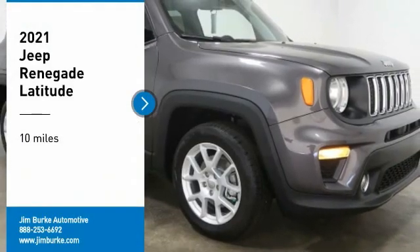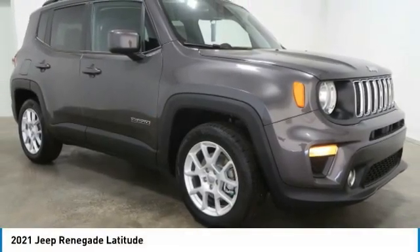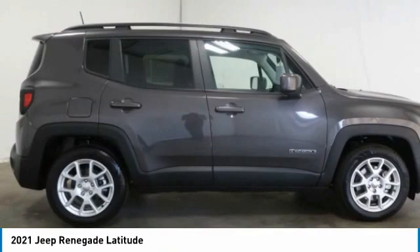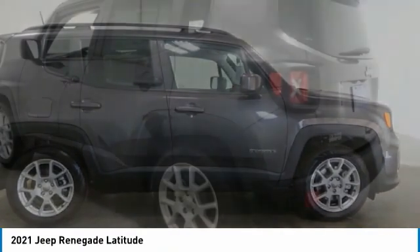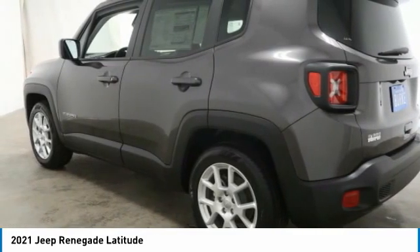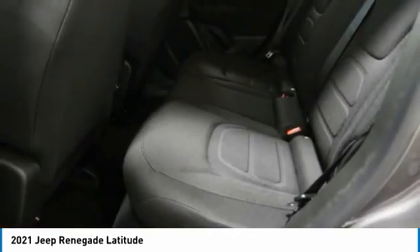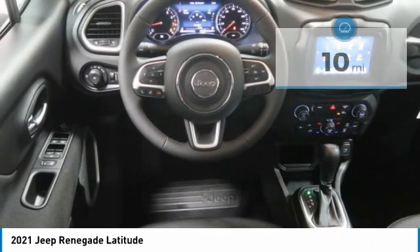Come test drive the 2021 Jeep Renegade. The Jeep Renegade offers full size capability built in a smaller SUV. It's an incredible combo of smart technology, cool colors and innovative materials. It has a capable command center with the tools you need for discovering everything that's out there.